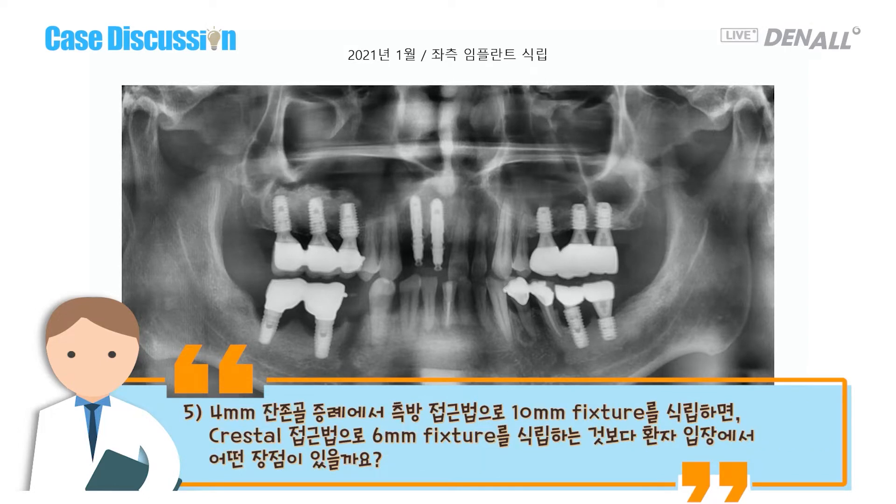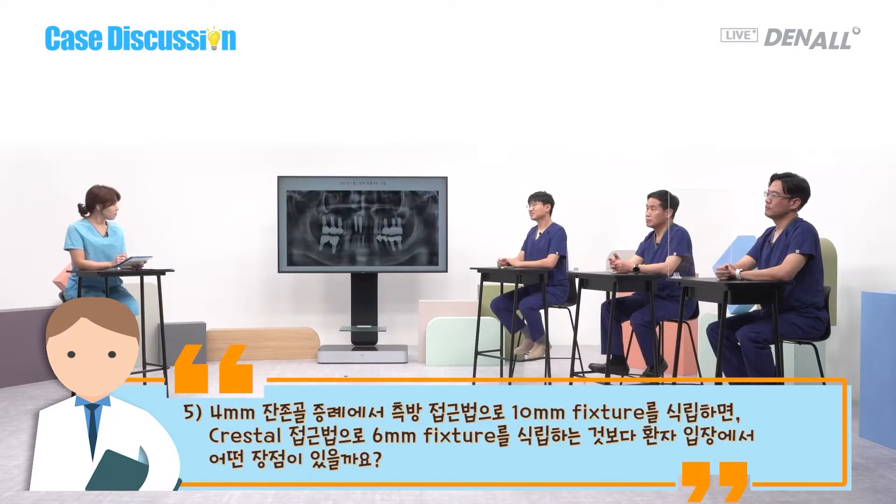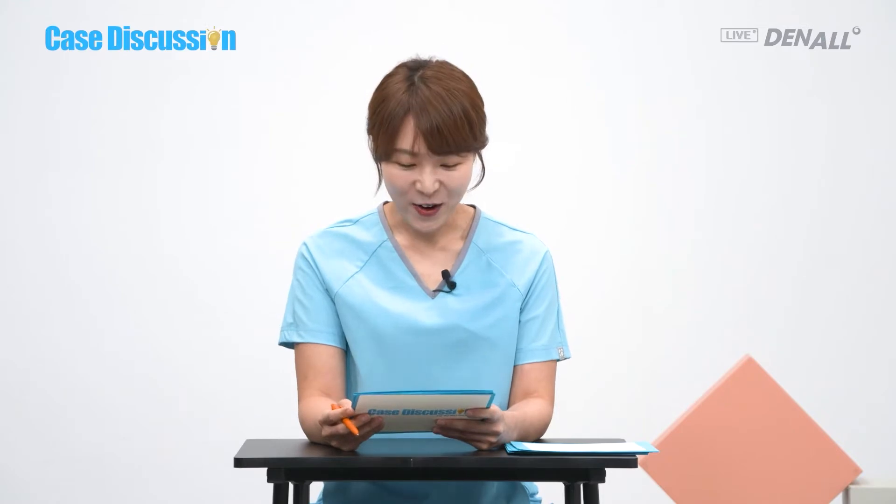Fifth and last question: with four millimeter residual bone and the lateral approach, if you place a 10 millimeter implant is it better for the patient than placing a 6 millimeter implant with a crestal approach? Those were very detailed questions. We've invited Dr. Bak Jong-hyun, who asked those questions. He says he tried to solve his challenges while discussing other cases, but today he has his own case.